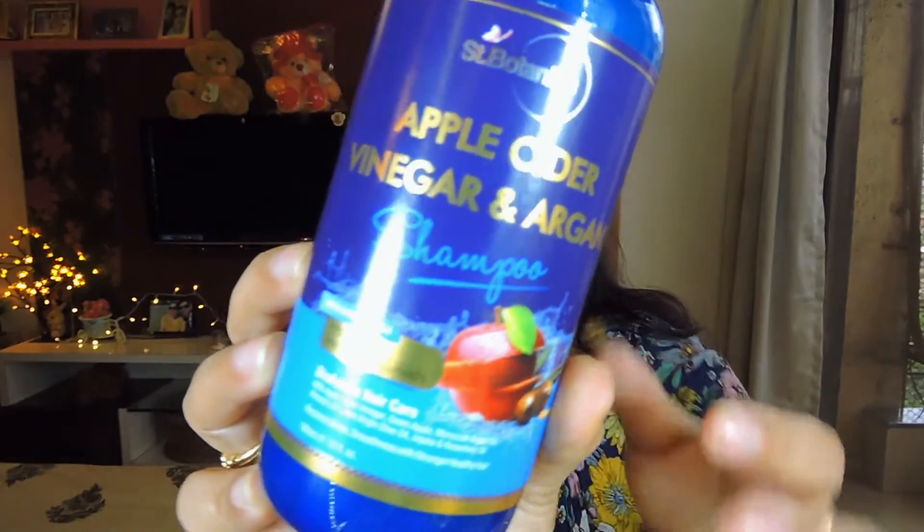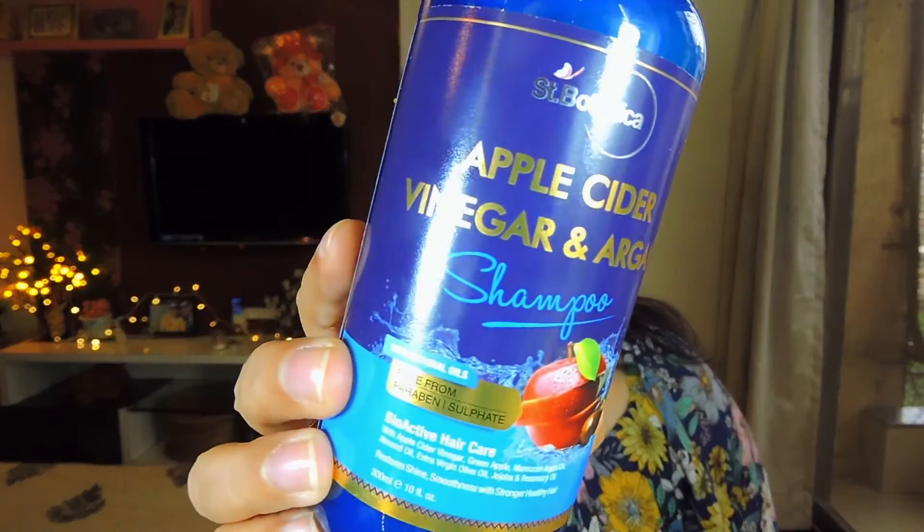Next I picked up two products from St. Botanica. The first is their very famous apple cider vinegar and argan shampoo — a 300ml bottle. Apple cider vinegar is good for hair, so I thought I'd give it a try. I was debating between this and the WOW shampoo, but reviews said the WOW one dried people's hair, so I went with this one. It's sulfate and paraben free with natural oils. It retails for 899 rupees but I got it for around 500–550.